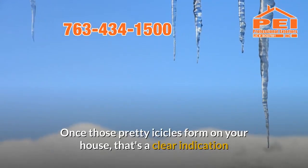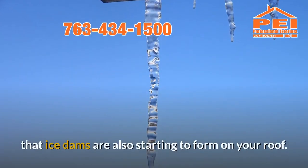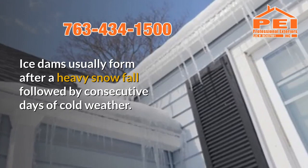Once those pretty icicles form on your house, that's a clear indication that ice dams are also starting to form on your roof. Ice dams usually form after a heavy snowfall followed by consecutive days of cold weather.